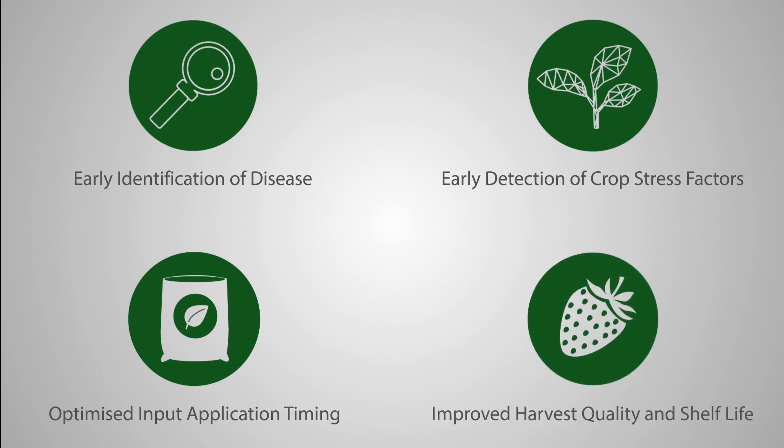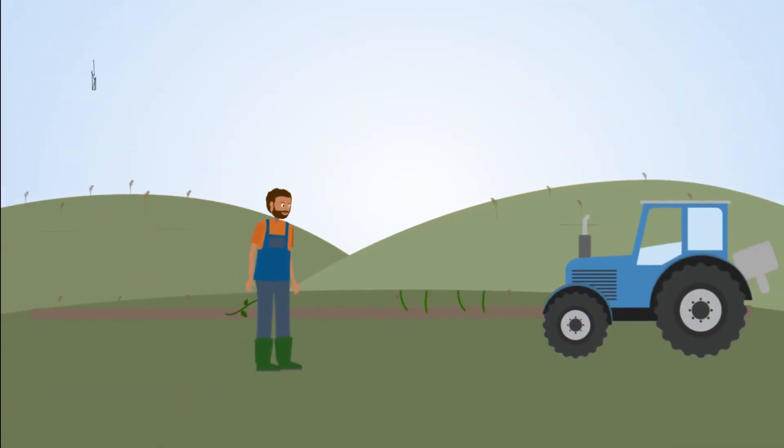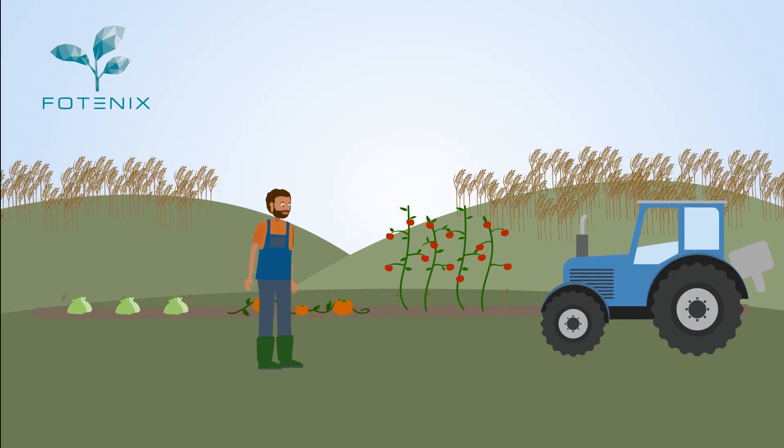Having real-time information is a huge advantage, leading to enabled decisions that significantly improve harvest quality and shelf life, helping to combat unnecessary food waste. Photonics — the future of crop analytics.